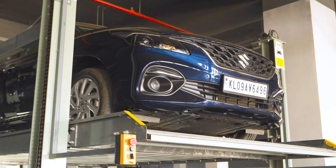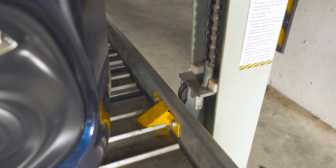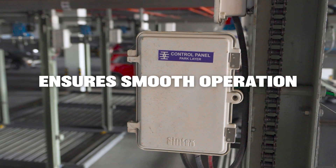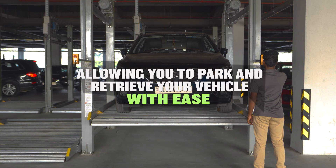Whether you're parking in a crowded urban setting or a compact residential area, our system adapts seamlessly to your needs. Its intuitive design ensures smooth operation, allowing you to park and retrieve your vehicle with ease.